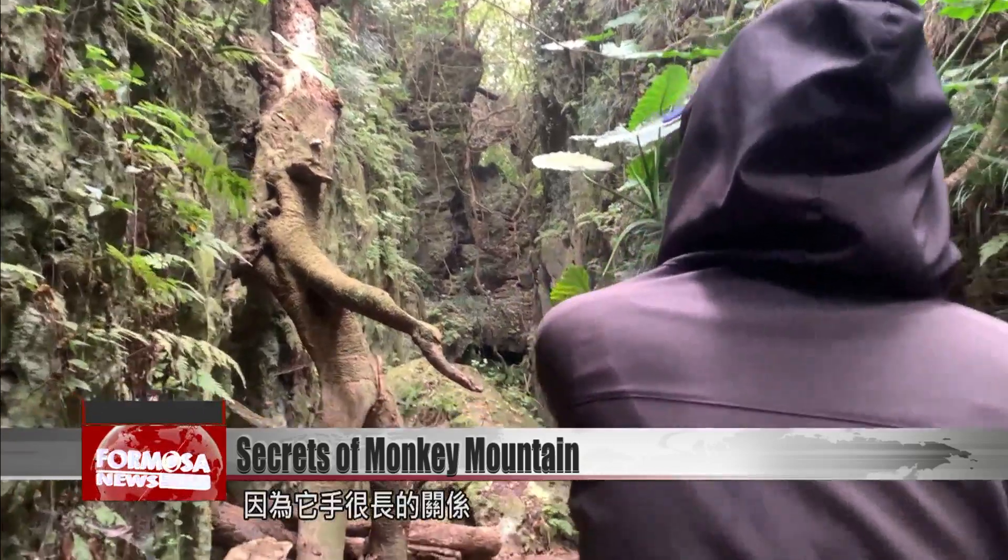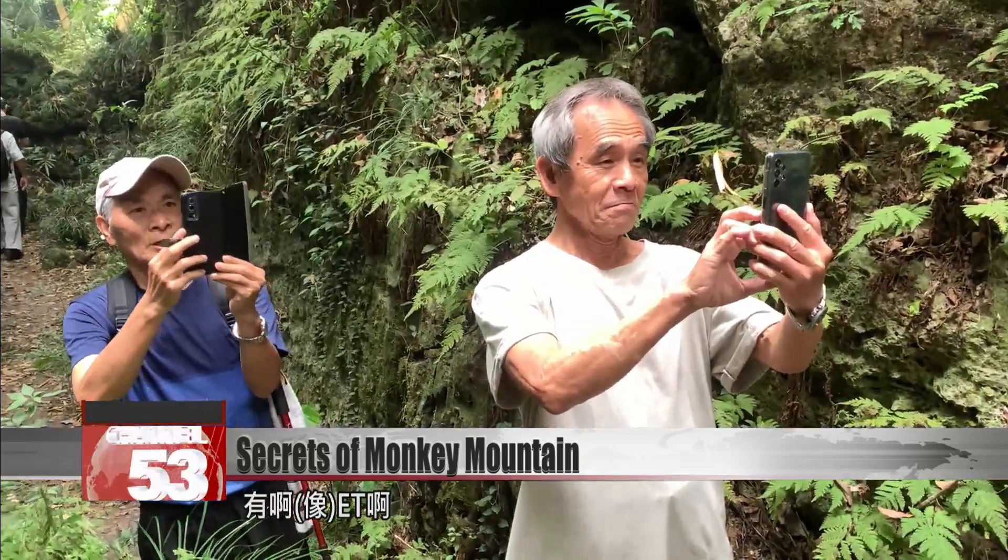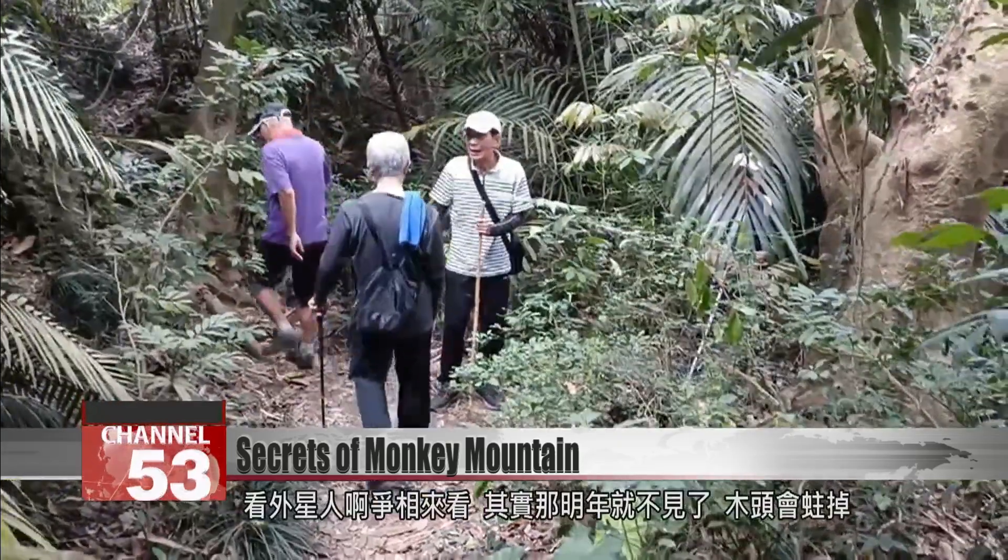Because it's got that long arm. Yeah, it looks like E.T. We're here to see the alien — we're rushing to see it.